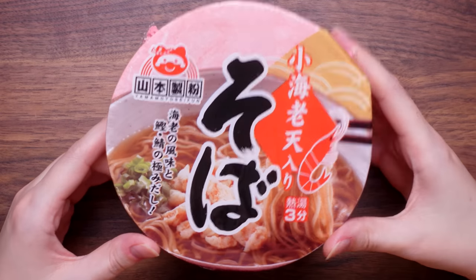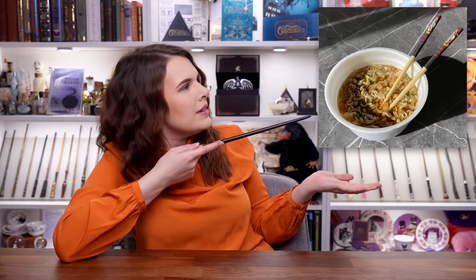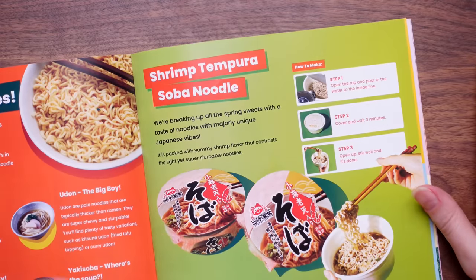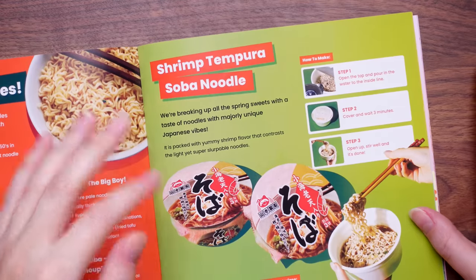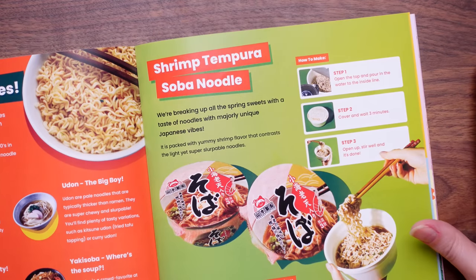The last item is a noodle slash ramen pot. Unsure of the flavor — this is a shrimp tempura soba noodle. Going on a quick lunch break and I'll let you know what it was like. Back from lunch — Cameron and Chris decided to have it for lunch. I did try a little bit of the broth and I gotta say I wasn't a fan — it was very, very strongly fishy. I rate it a two out of ten. The guide says it's packed with a yummy shrimp flavor contrasting the light yet super slurpable noodles. I personally wasn't a fan — I definitely do have a much sweeter tooth.